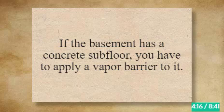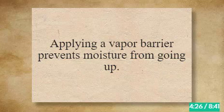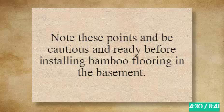If the basement has a concrete subfloor, you have to apply a vapor barrier to it. Otherwise, concrete will release moisture up to the bamboo, damaging the core. Applying a vapor barrier prevents moisture from going up. Note these points and be cautious and ready before installing bamboo flooring in the basement.